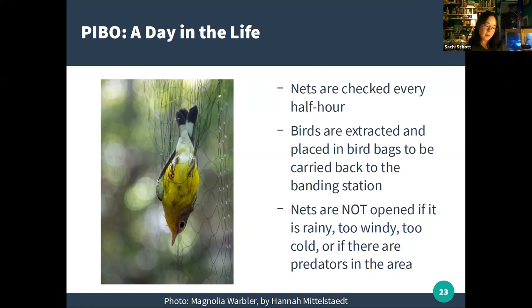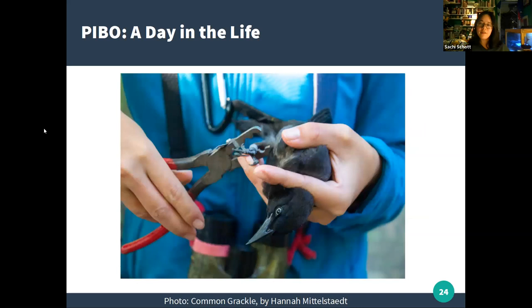The very first thing to do for every bird is identify it — you cannot band a bird if you don't know what it is, as the scientific value would be nil. Sometimes identification is impossible, such as with the empidonax flycatchers — willow, alder, and acadian — which all look very similar; those birds get released unbanded. But for a clearly identifiable bird, the next step is to put a band on it. Bands are thin rings of aluminum or sometimes steel stamped with a unique nine-digit number, shaped into a ring fastened around the bird's leg using special pliers.